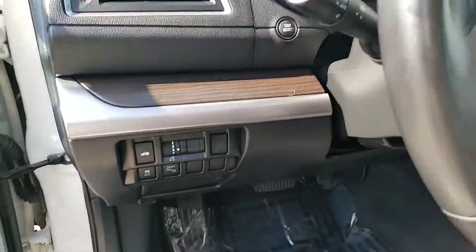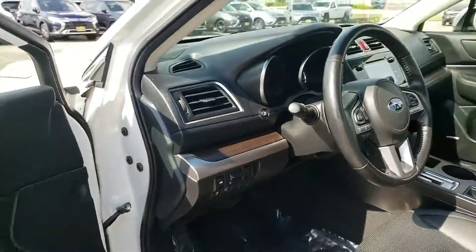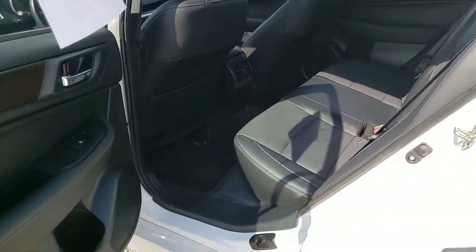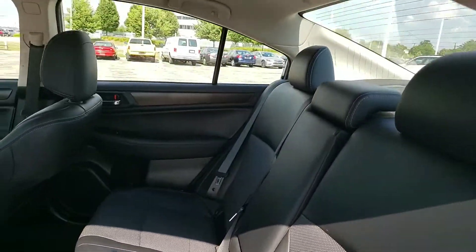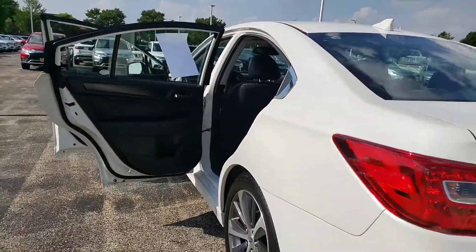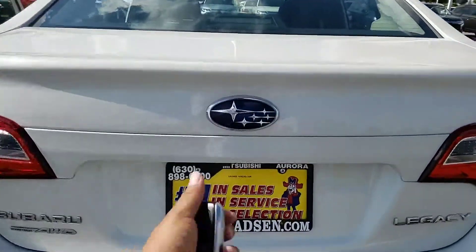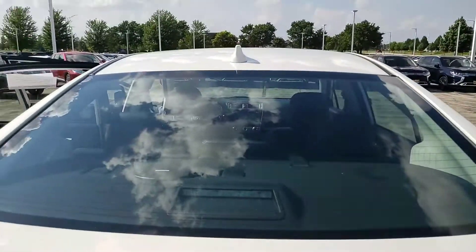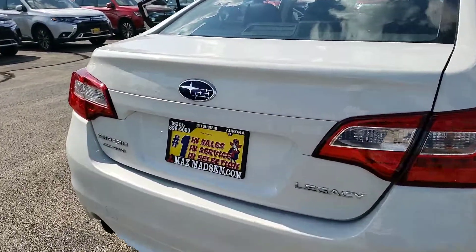And then all your controls — cruise, Bluetooth, and blind spot assist is down here. You can turn it on or turn it off as needed.